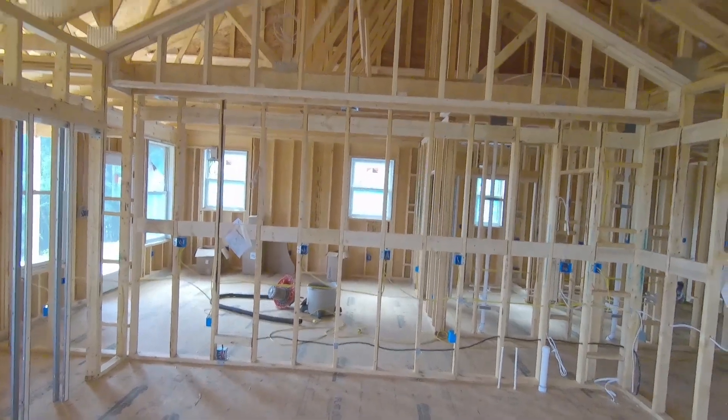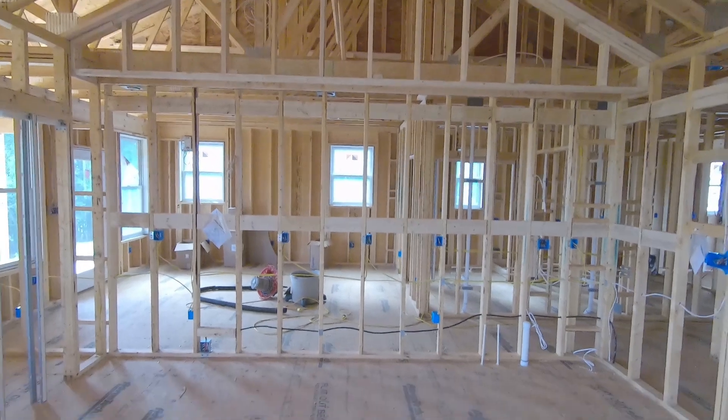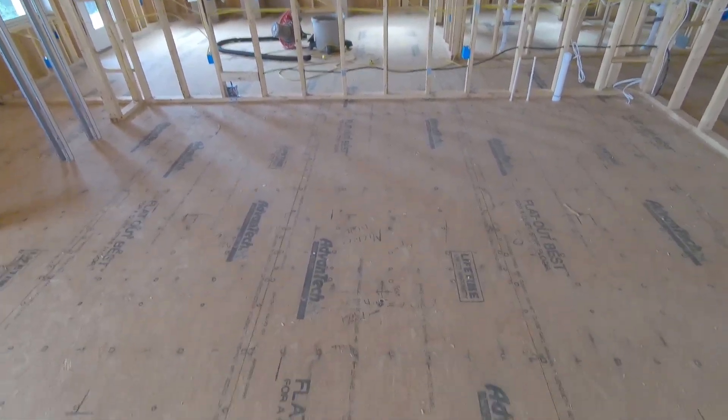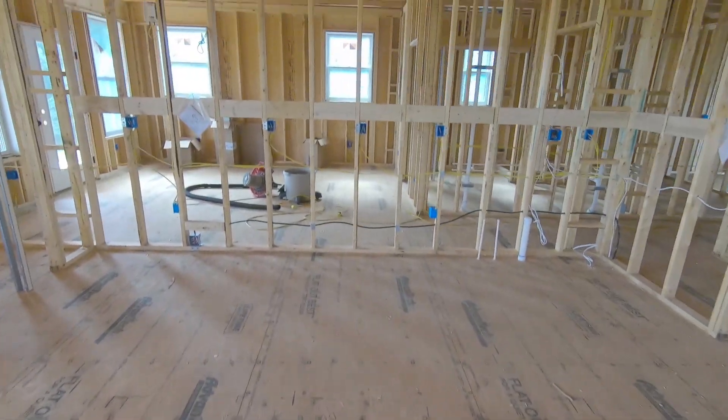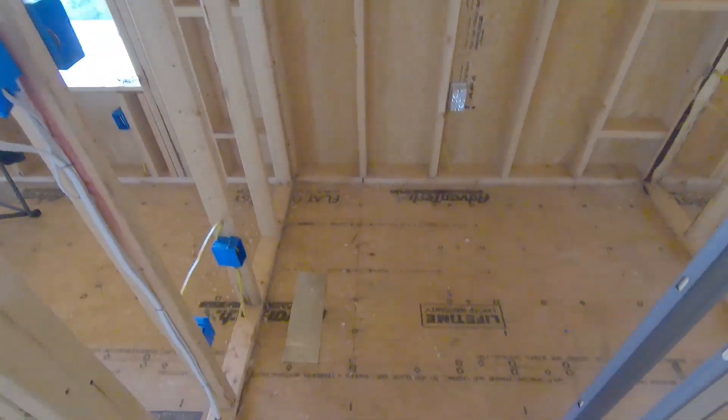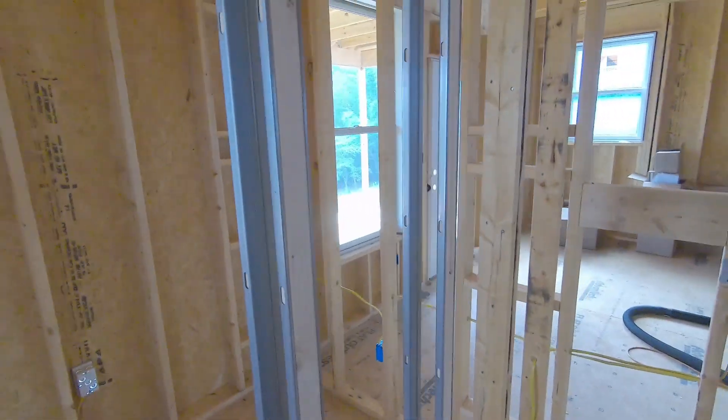A better shot of the kitchen. This entire wall is going to be cabinets, and there's going to be an eight-foot island here in front. Closet here for the pantry, with a pocket door.